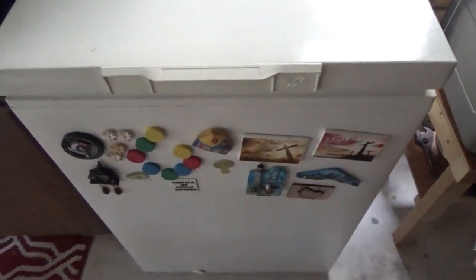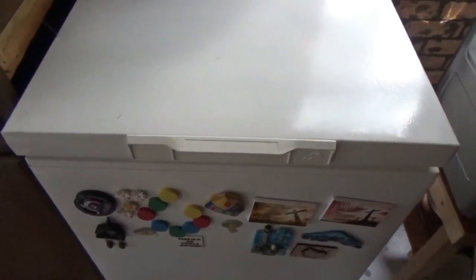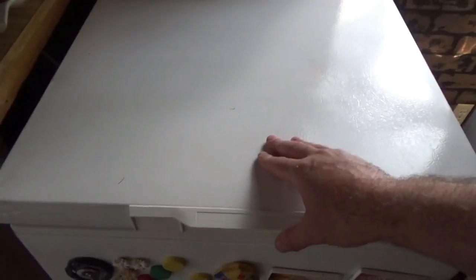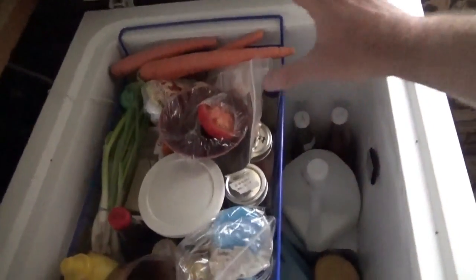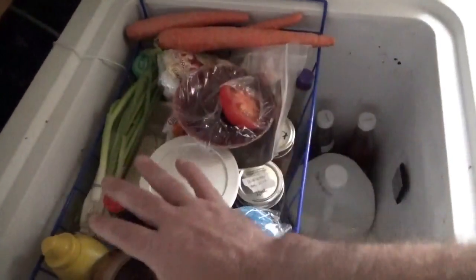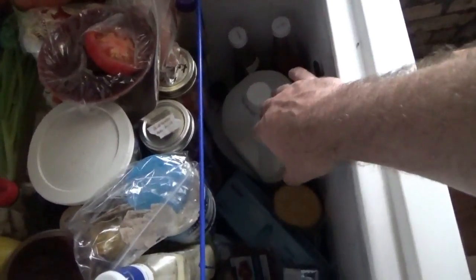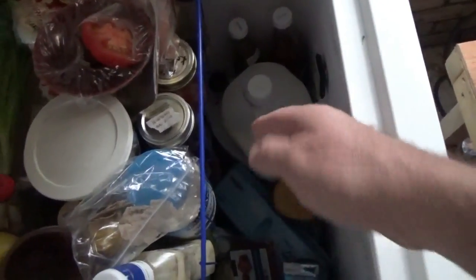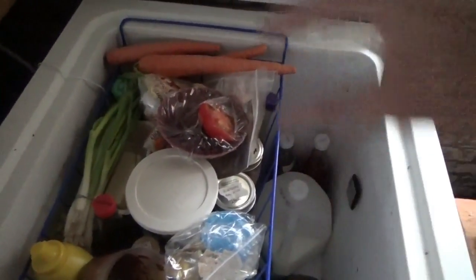Just an update on our freezer-to-fridge conversion after a 24-hour period. Now that we're using it, I realized it holds everything we had in the big refrigerator — just more condensed and compact. It is a little awkward. The crisper is now on top instead of on the bottom, because that's the warmer area. Milk sits on the ledge, eggs and drinks are down below. You can make it work, it's just a bit more awkward.